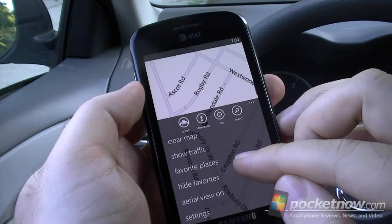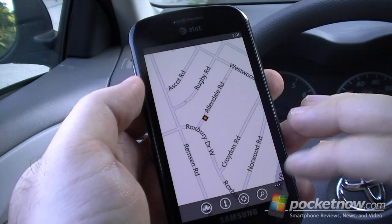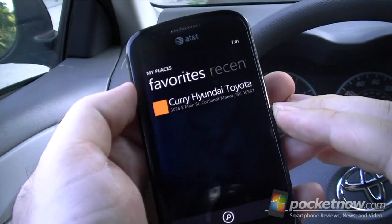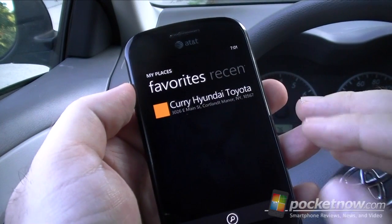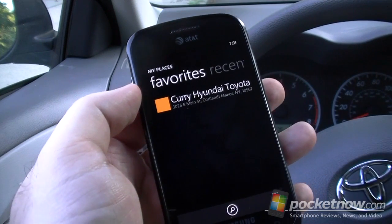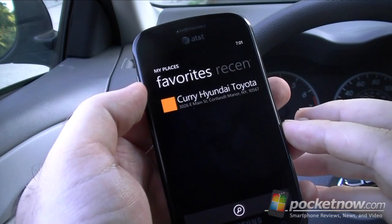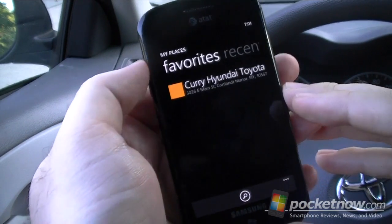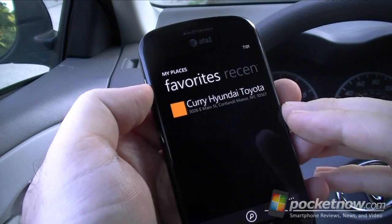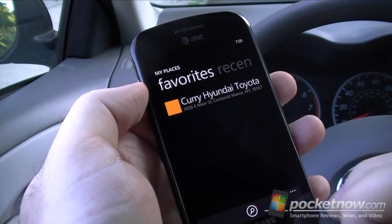We also have a new Favorite Places. This is where you can save favorites — favorite locations — and that's really nice to have because they'll always show up on the map, and you can see them whenever you're searching for other things as well. It doesn't seem to sync with your Windows Live ID, so I don't think they're accessible from the desktop. That would be a good feature. It's also a recent listing there.